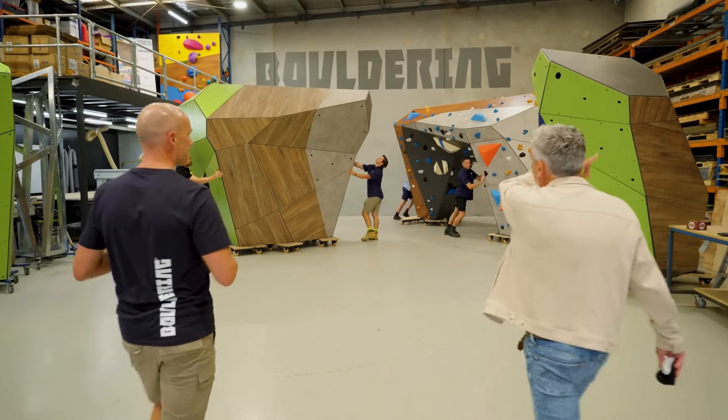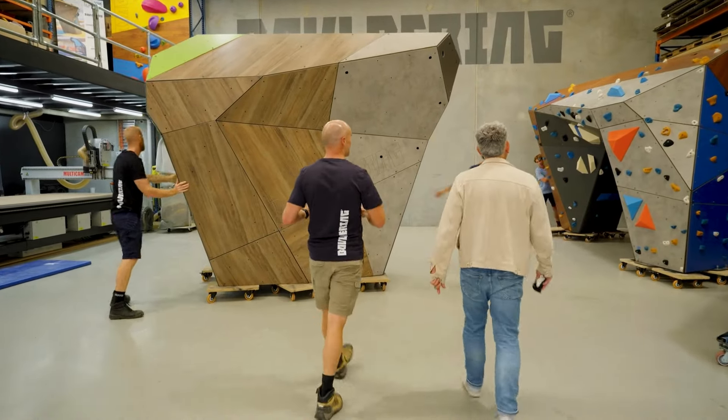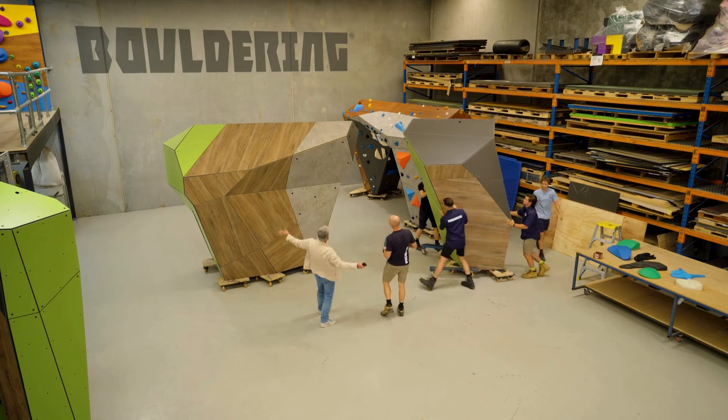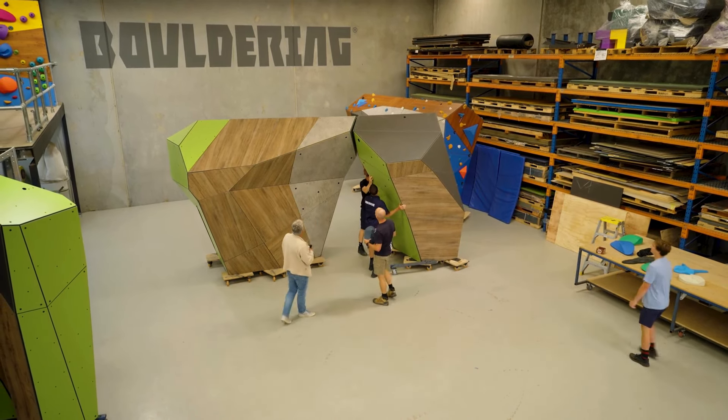These pieces are going out next week. This one is completely finished and ready to go on a truck to Queensland. It's kind of like a bouldering ballet going on here — it is, and that's quite often what it's like when we're creating the structures and bringing them together.